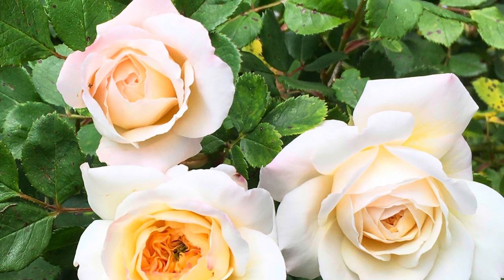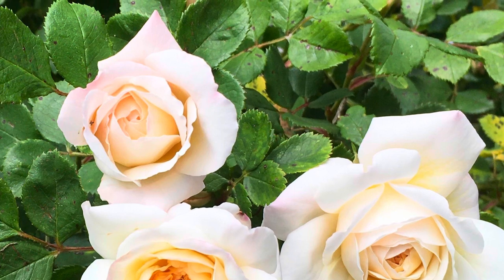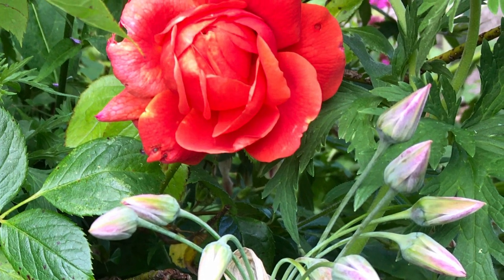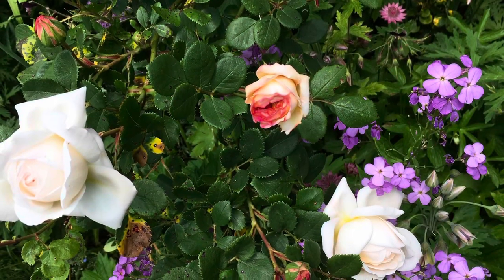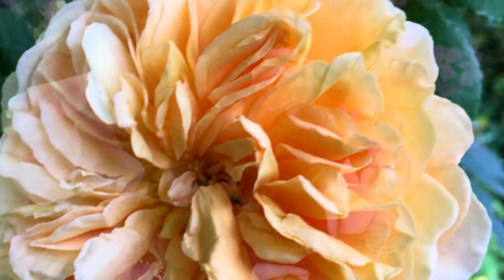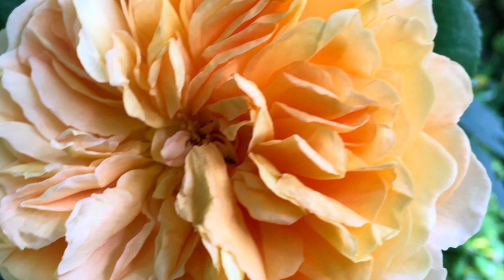Hello. Welcome to the July episode of Drawing Out the Dreaming, where I share with you my deep love of plants and how I work with them and paint them. It's certainly been a month of mixed weather here in the Cotswolds, but all our roses bloomed anyway, and the garden's grateful for the rain we've had in the past few days, after so much heat.